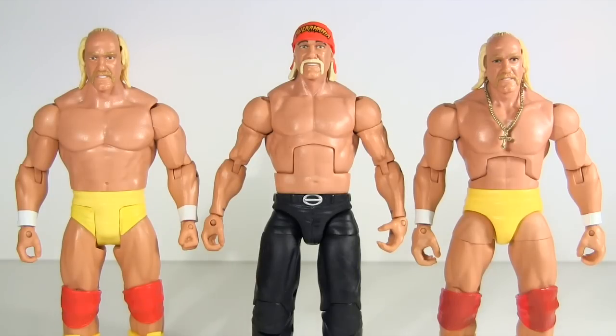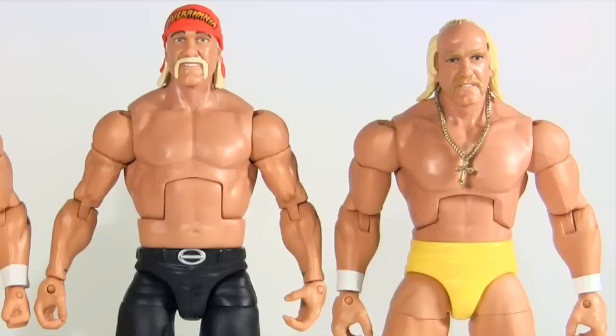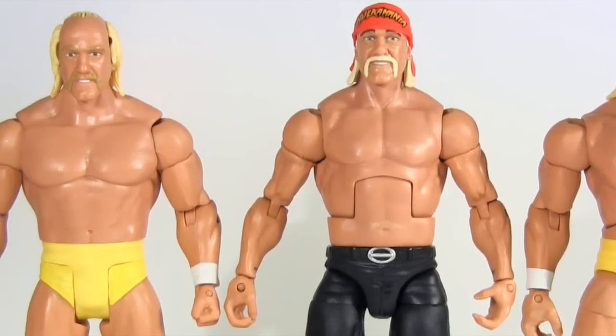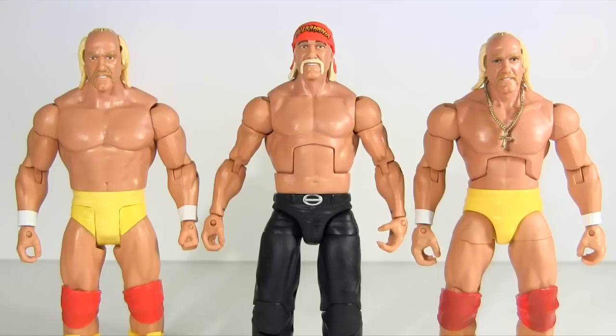Lined up and shirtless — is it me, or does modern Hogan's physique seem more aged? It should, and I don't know if this is Mattel's attention to detail or me projecting it on, but it seems like the pecs aren't quite as big. Of all of them, I'd say most ripped goes to the basic figure, putting the Hulk in Hulk Hogan. Mattel have shied away from Hogan's mahogany wood-stained tan with all of them, and I think all would have benefited from the skin tones being a shade darker.